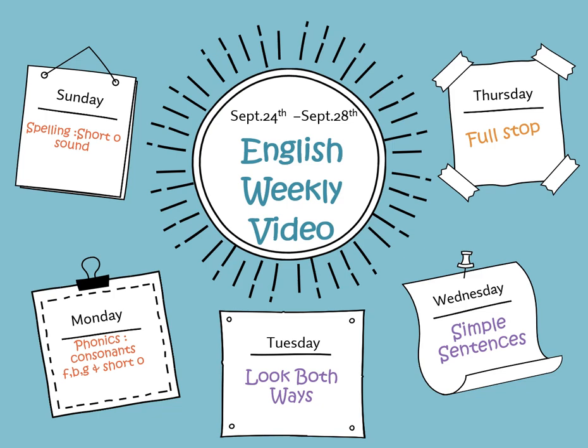Hello superstar first graders! Welcome to your new Grade 1 learning journey and new video. We'll discover fantastic stories, participate in exciting activities, and learn interesting information together on this beautiful adventure. So put on your explorer hats because every day is a treasure of knowledge waiting to be found.